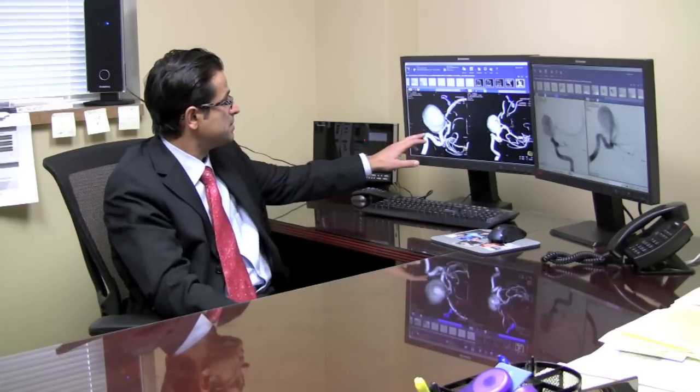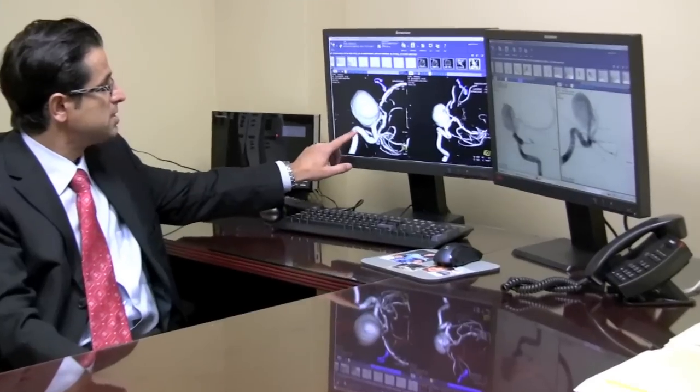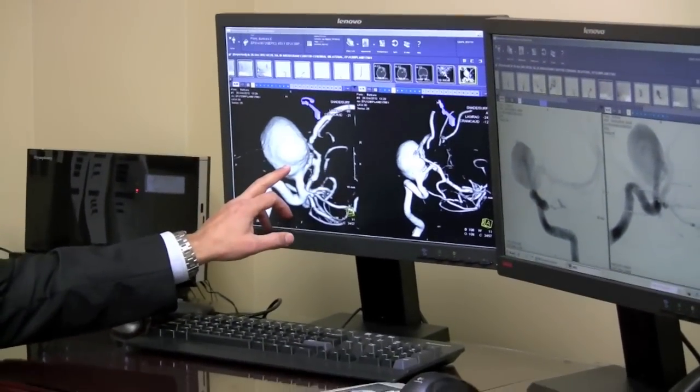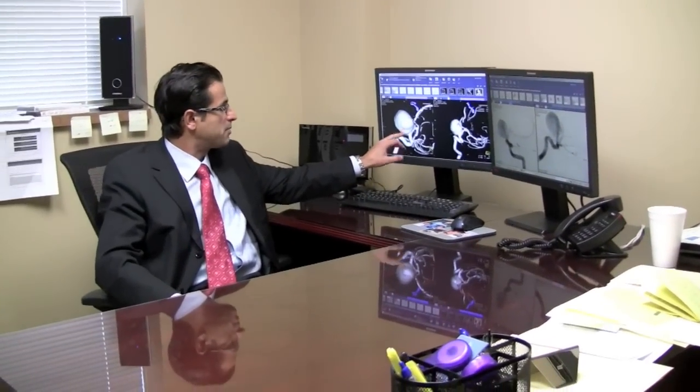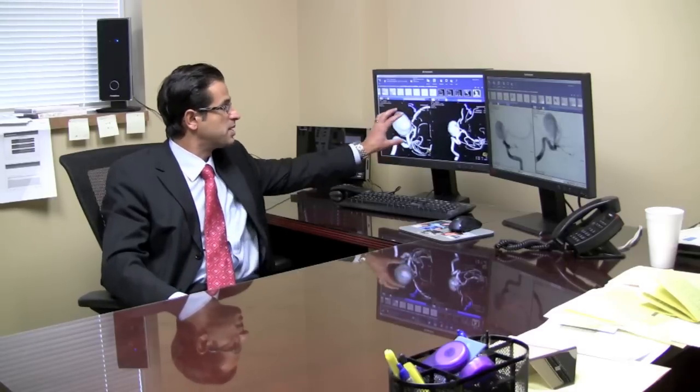For example, this is a very giant aneurysm in a patient. You can see this bulge is the aneurysm. This is the carotid artery in the brain. This is very difficult to treat surgically, if not impossible — you have to do a bypass operation, which is a very morbid operation. From an endovascular coiling standpoint, you can come in and put coils in it, but that's a lot of coils and causes a lot of mass effect on important structures in the brain. This is very big.